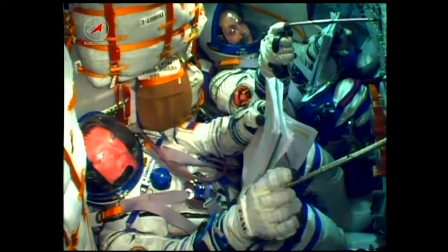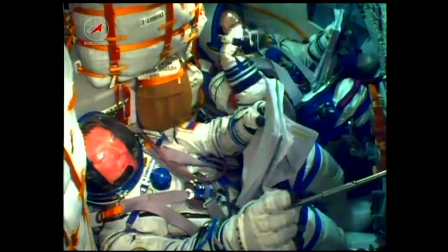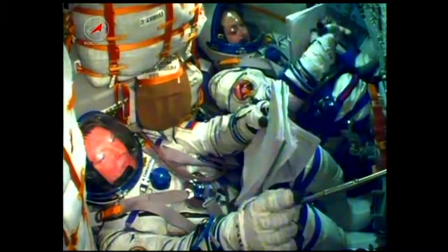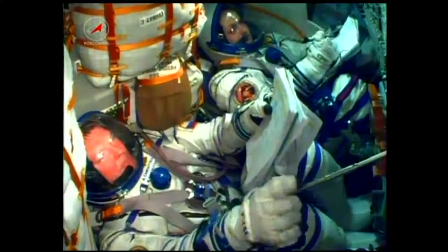Still getting a good view here of the crew inside the Soyuz, now in space and getting ready to move into rendezvous preparations as they begin making their way towards the International Space Station.